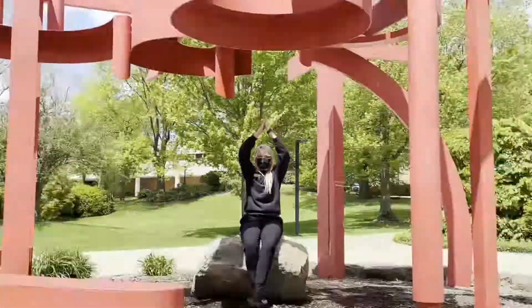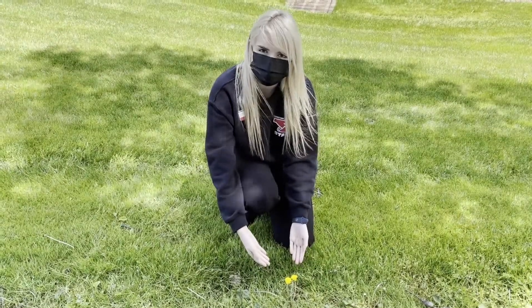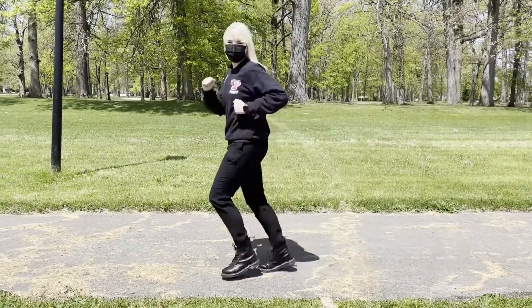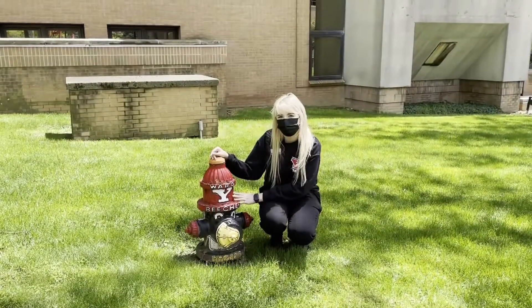A is for art. B is for bench. C is for cactus. D is for dandelion. E is for exercise. F is for fountain. H is for heart.